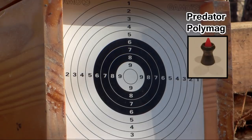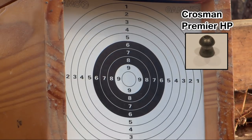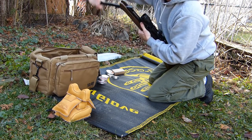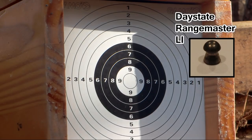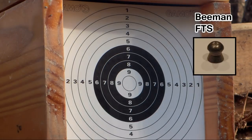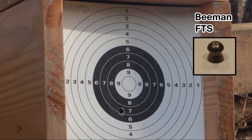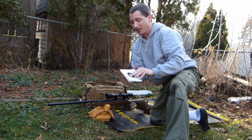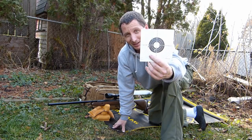Let's get going. Predator Polymags. Crossman Premier Holopoints. Rangemaster Lies. Beeman FTS. Tell me that wouldn't make your head spin trying to zero in a scope. It shows potential for the pellet, but it also shows a great chance of frustration for an amateur shooter trying to get a scope zeroed in.